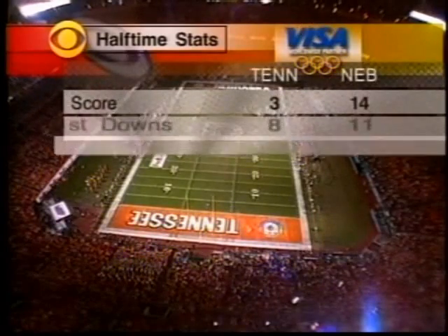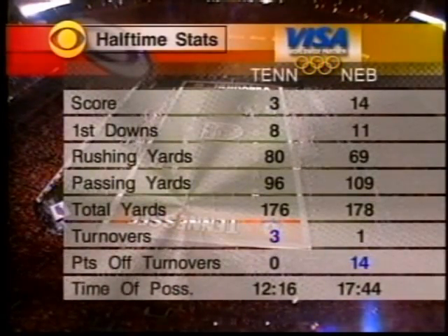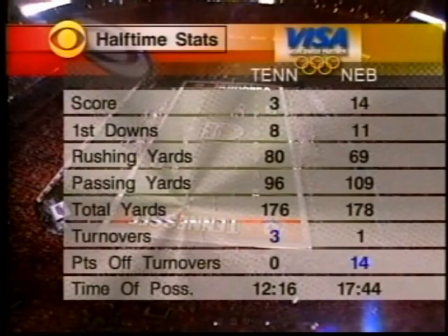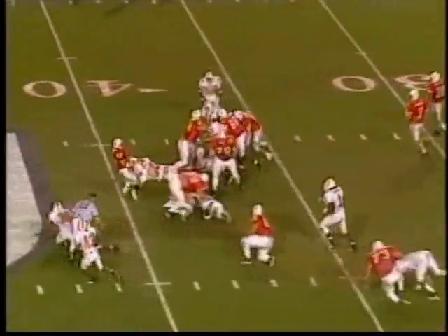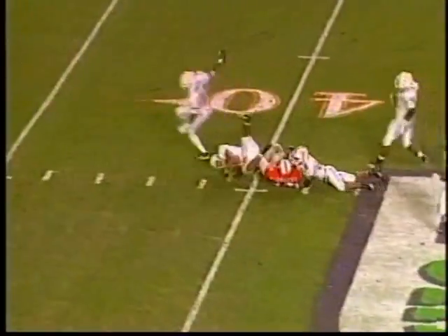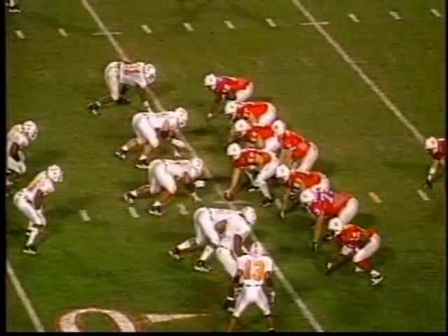The first-half stats show turnovers were very costly to Tennessee, directly leading to 14 Nebraska points. Scott Frost has carried the ball eight times in the first half for a 4-yard average. McAvicka rumbles into the secondary; Terry Fair tries to collar him and finally does at the 41-yard line of Tennessee.